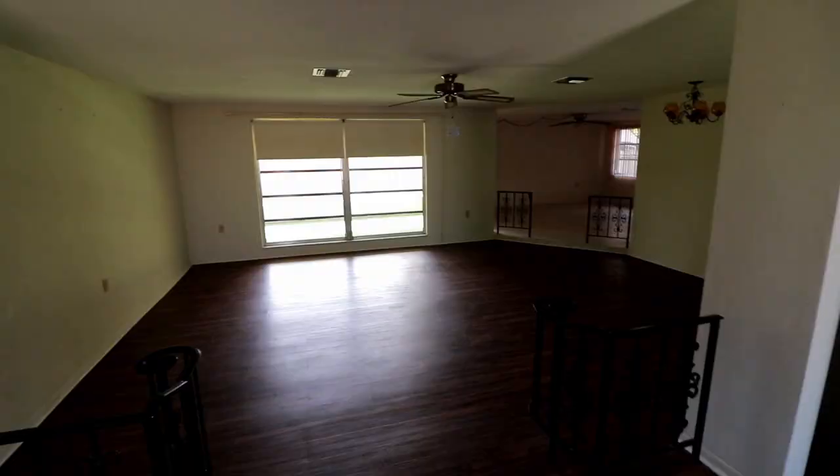Hey guys, what's up. So I just closed on this property, just left the title company. I'm going to go ahead and spin the camera around and show you guys around the house. It's pretty echo in here but I'll give you a quick walk around.